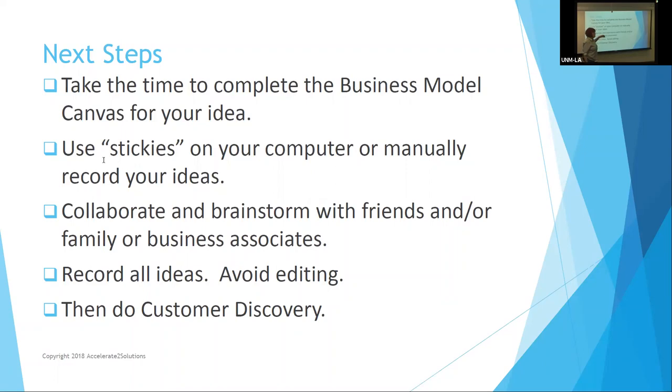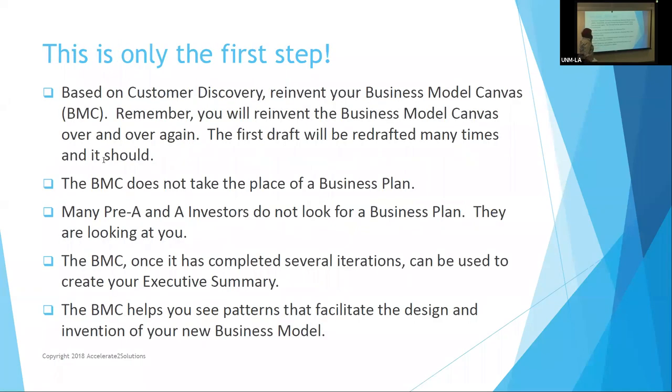Record all ideas — avoid editing. Brainstorming means no idea is a bad idea. Somebody may come up with something you don't like, but don't say so — you want them invested in your success. Then do customer discovery: 'Hey, Susan, can I come back and talk to you about my product?' This is only your first step, but this is not a business plan — this is your business model canvas. The whole idea is that you have everything in place to start launching your business and talking to investors. Based on customer discovery, you will probably reinvent your BMC — your business model canvas.